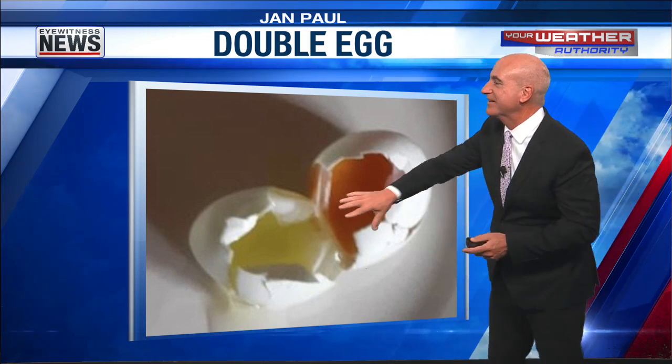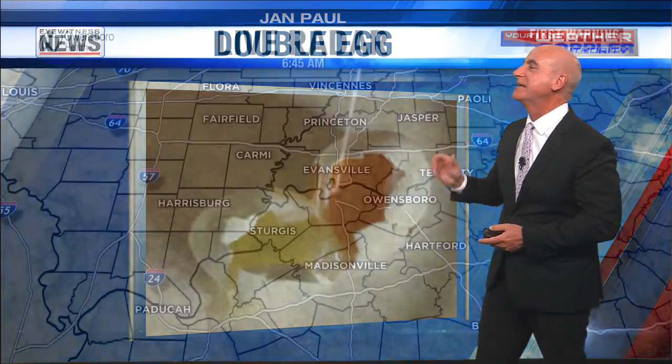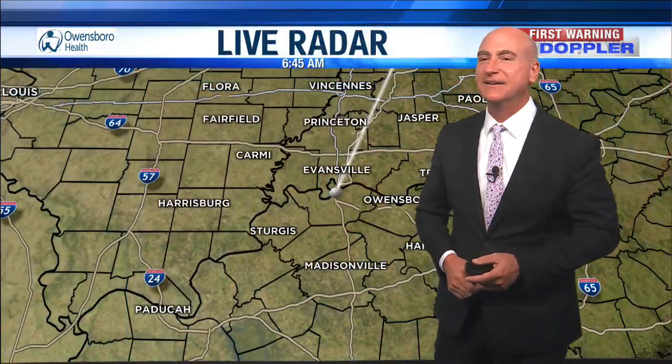It hurts that much. I love it. It's separate right there. That's great. Jan, thank you so much for that funky egg, the double egg.